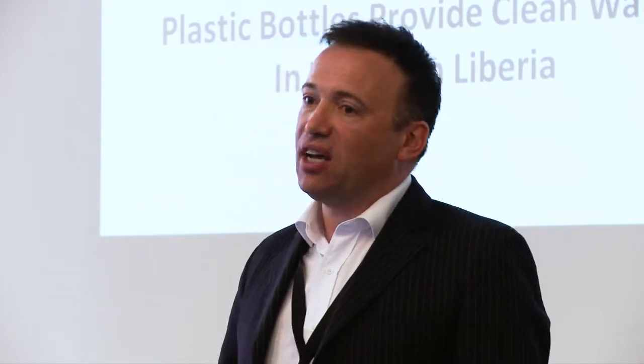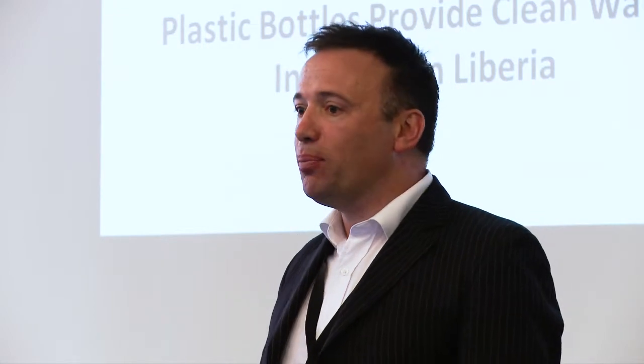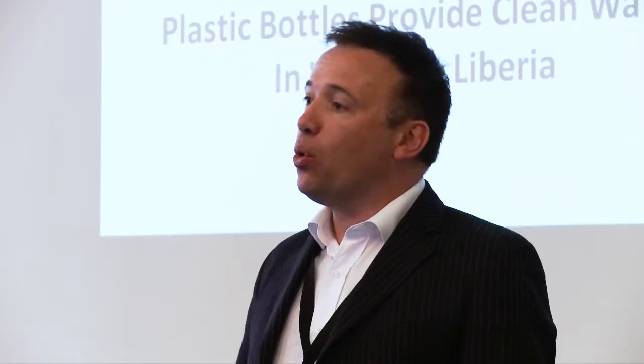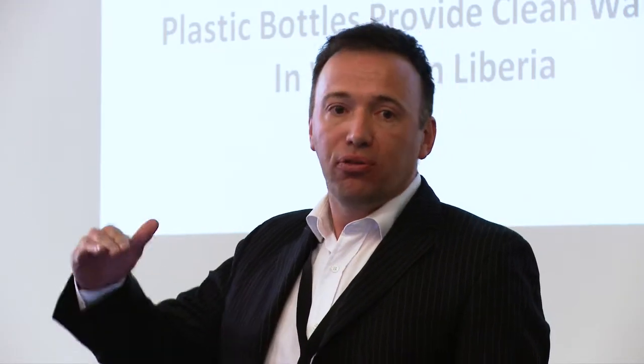There's always another bright idea coming up. Just coming back from Liberia over recent months, we've developed a new kind of water filter where you mix clay with sawdust and fire it anaerobically so the sawdust turns into charcoal. We've been using these filters together with pipes made out of waste bottles to take water off tin roofs and filter it for household consumption.